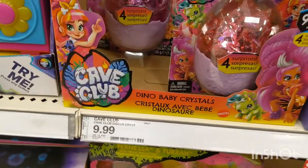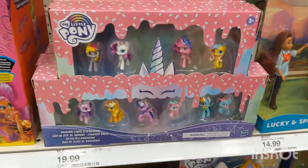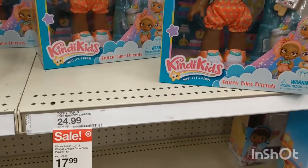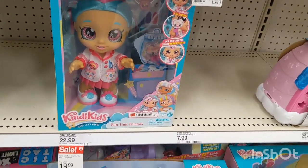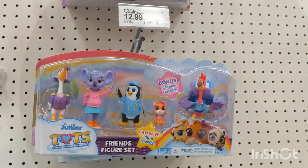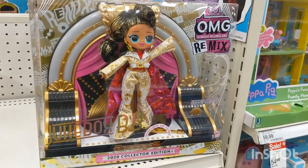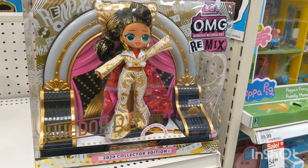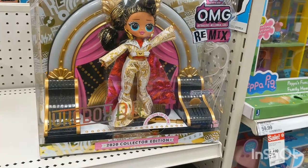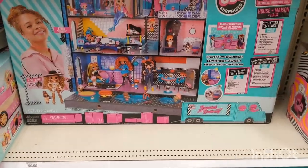Also here is the Cabbage Patch Kids Cutie. Here come the Disney Princess Dino Baby Crystals with four surprises inside. Look at this adorable little pony set. Kindy Kids Snack Time Friends — who wants some more friends? Here is the Junior Tots Friends Figure Set. LOL Surprise OMG Remix 2020 Collector's Edition Jukebox BB with music!